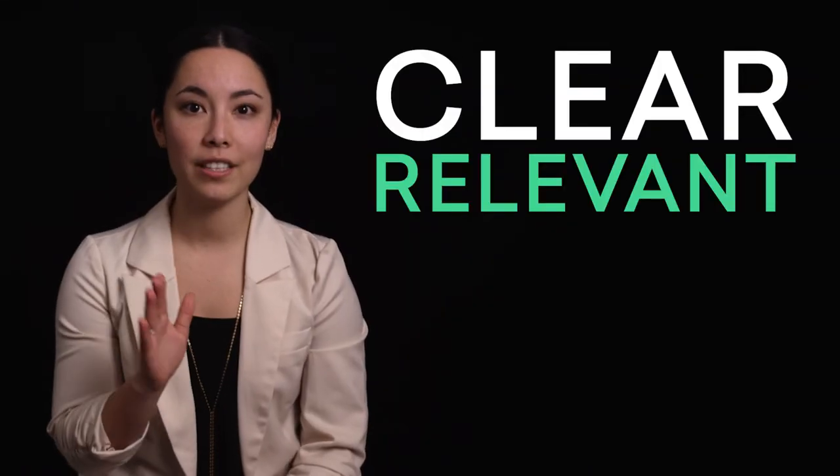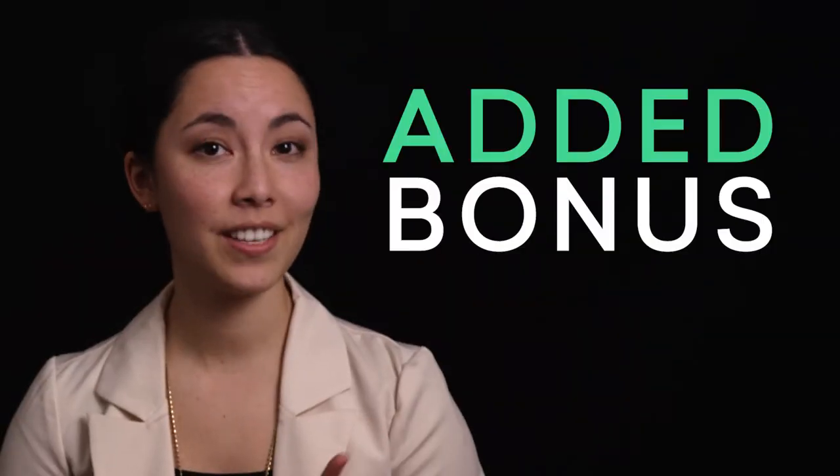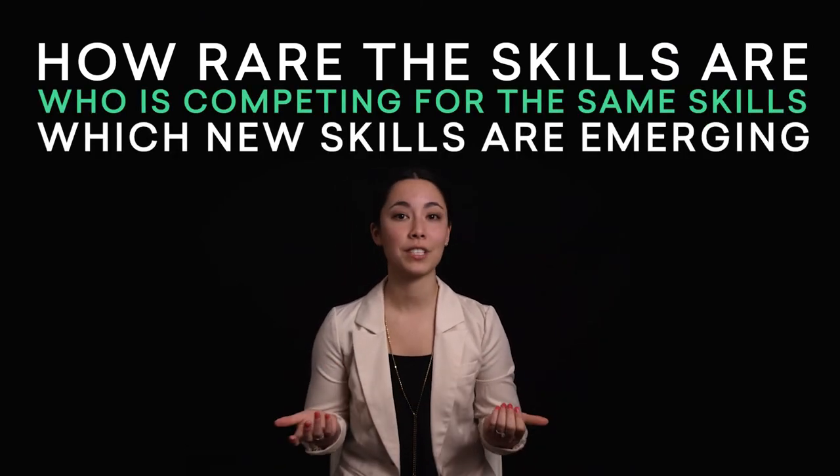Skills give us a powerful starting point for a clear, relevant job posting that actually connects to the people you're trying to hire so that you can fill those important roles effectively. And, added bonus, you can figure out other cool things like how rare the skills you want are, who's competing for the same skills, and which new skills are emerging in the market. Skills make posting and searching better at the same time.